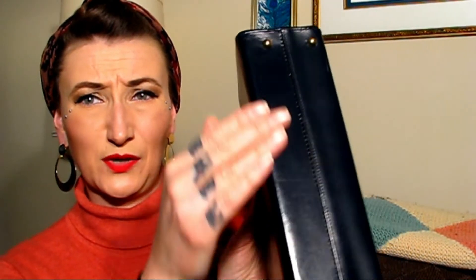Always check your bottoms — make sure there's no stitching that's missing, no water damage, and no dings, scuffs, or bumps. Really great little vintage handbag.